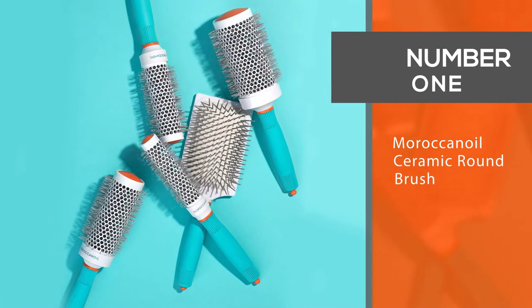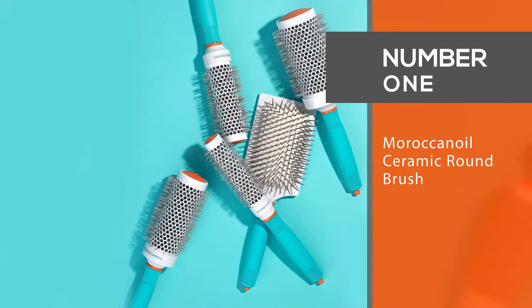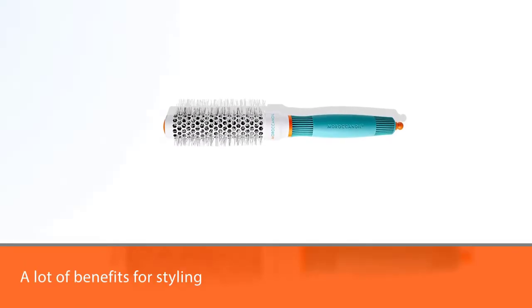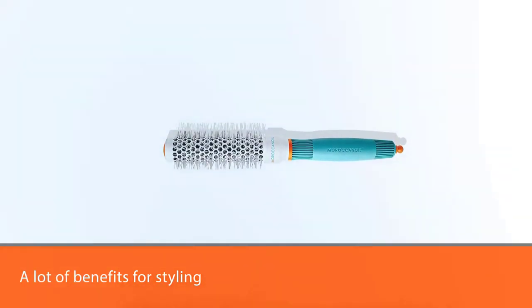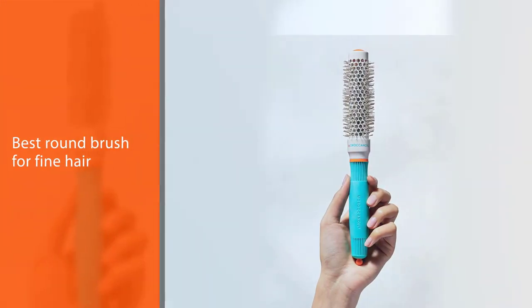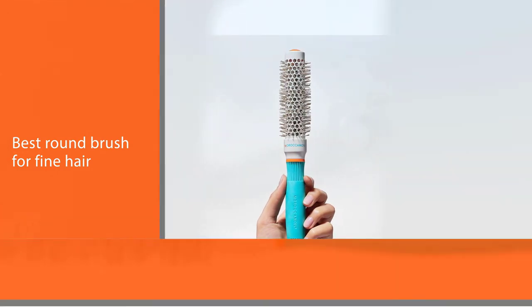Number one: the most popular Moroccan Oil Ceramic Round Brush. This option has a lot of benefits for styling. First, this type is the best round brush for fine hair blowout since it's smaller and can help you build volume at the roots. It also happens to be a ceramic vent brush, which is perfect for distributing heat as you style.